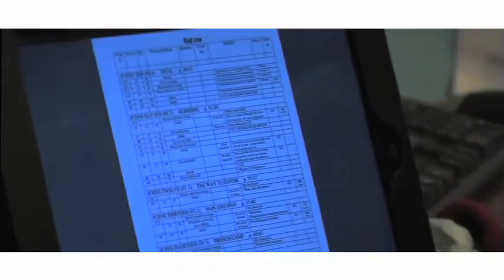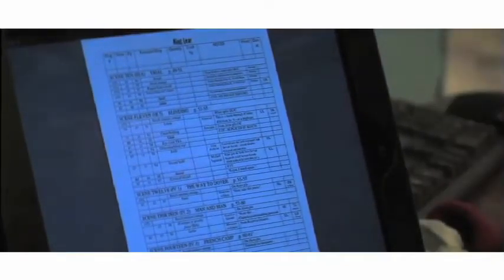This is the prop bible for King Lear. I can go through the props, have it with me anytime, and I can also email it at any time. I can access whatever show budget we have in real time, and I can access the prop budget.